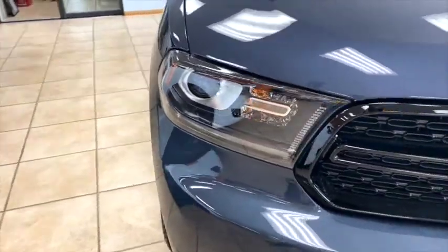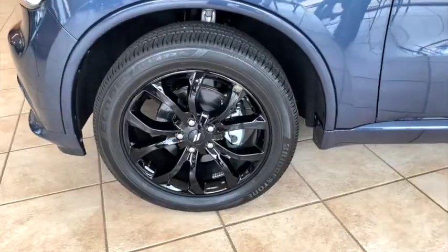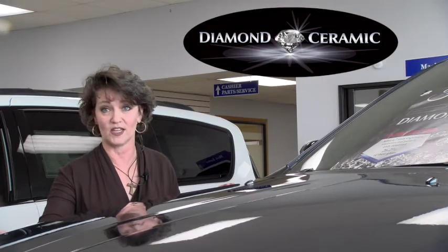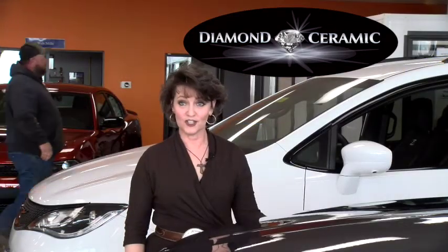It will also protect against the fading of your headlight covers, provide alloy wheel protection, and prevent any molding or cladding from fading. Along with your seven-year warranty and knowing your vehicle is fully protected from all the things you can't control on a day-to-day basis, you also get a full customer care kit.